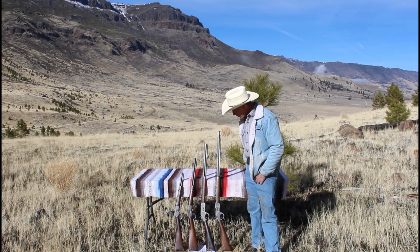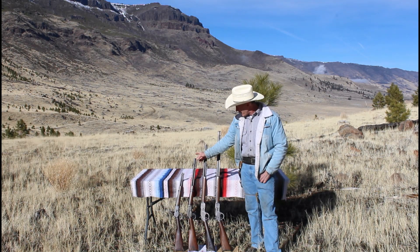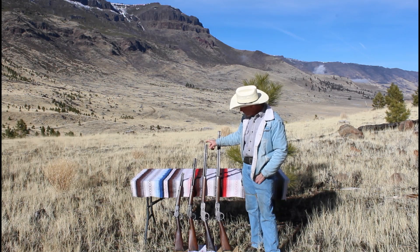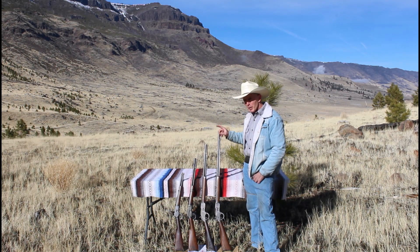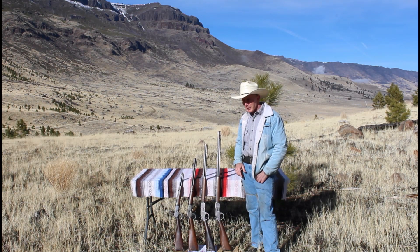Then move up to this Model 92 trapper with a 14 inch barrel, then a 92 saddle ring carbine with a 20 inch barrel, then we move up to the 73s. We've got a 24 inch rifle and then the extra length 30 inch rifle — you've probably seen this one if you watched the video where I shoot it for the first time after cleaning it all up.